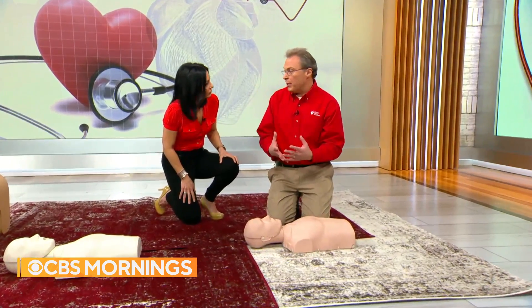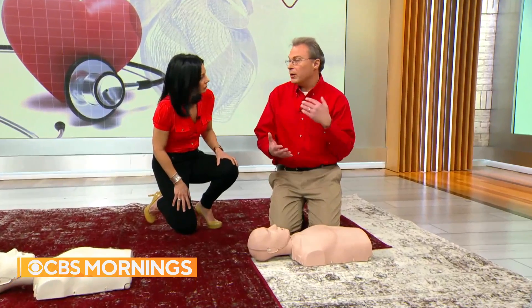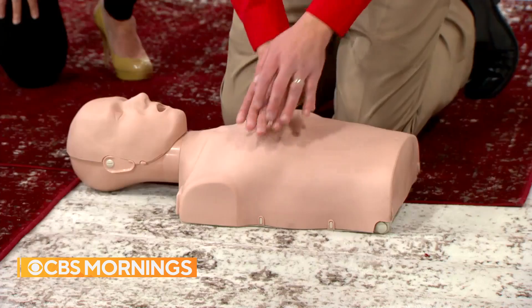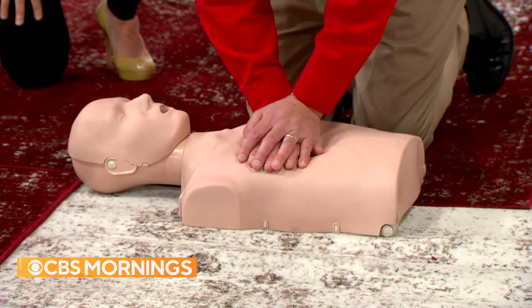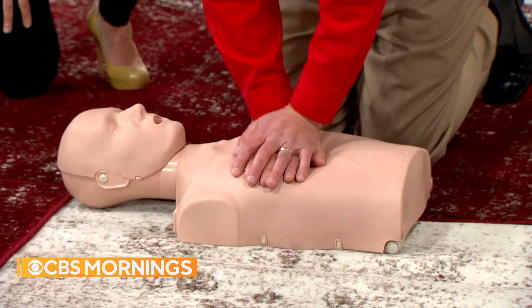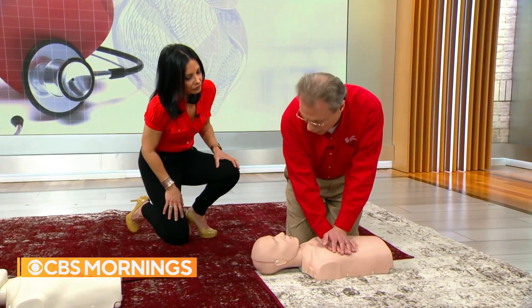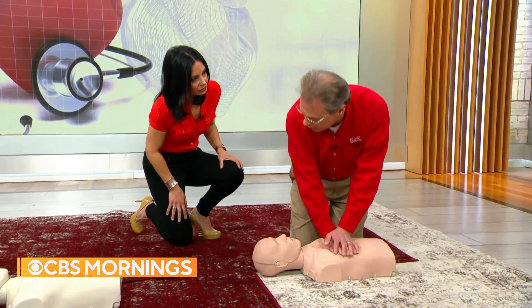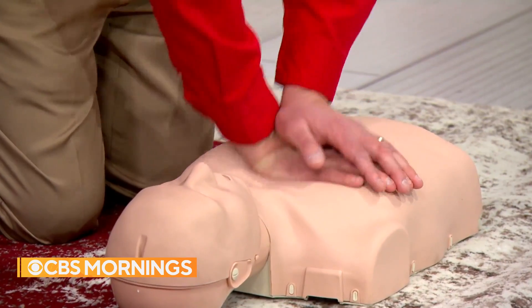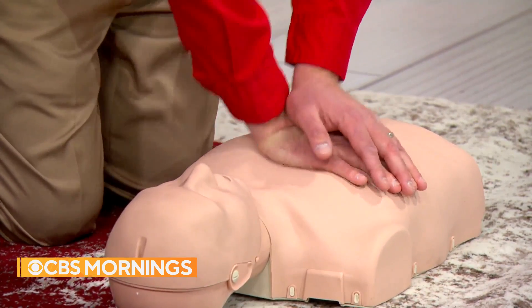Hands-only CPR has two basic steps: call 911 and push hard and fast in the center of the chest. I would get 911 started, then begin pushing right in the center of the chest, right in the middle of the breastbone, pushing down at least two inches at a rate of 100 to 120 beats per minute. Think of the song 'Stayin' Alive' by the Bee Gees as the rhythm for your compressions.